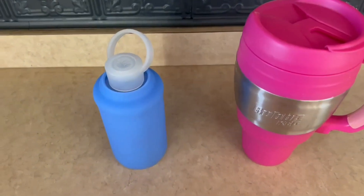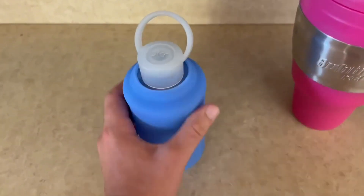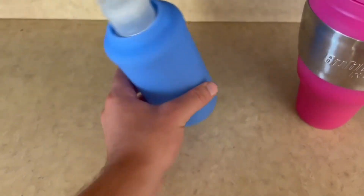For the BKR water bottle, I do love how small and premium this feels. I love the soft flush material and there's glass on the interior.